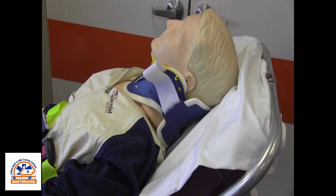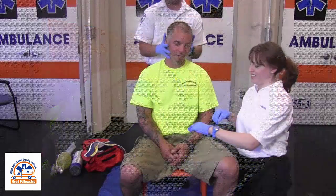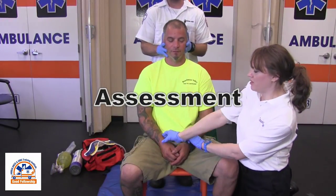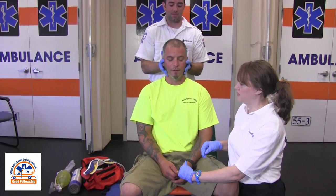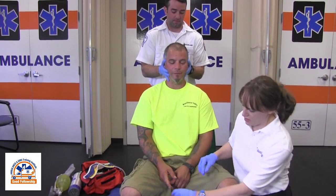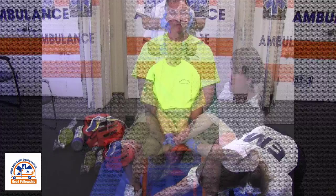Pre-hospital spinal care will continue to be assessment based and will focus, when indicated, on restricting spinal motion instead of the prior philosophy of spinal mobilization. Good assessment skills are still necessary to identify patients who do need restriction of spinal motion. Initial patient contact focuses on assessment for signs of blunt trauma or mechanism of injury.